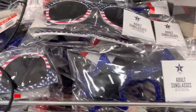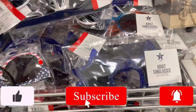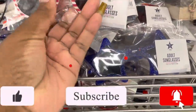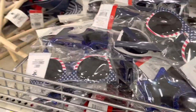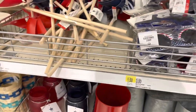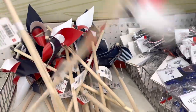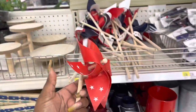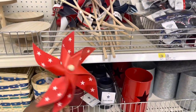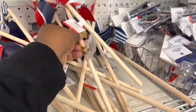The little novelty glasses — well, these are actually adult sunglasses. They're $3. And they have the flags, the wind flags — these are $1. They have the stars and then red, white, and blue.